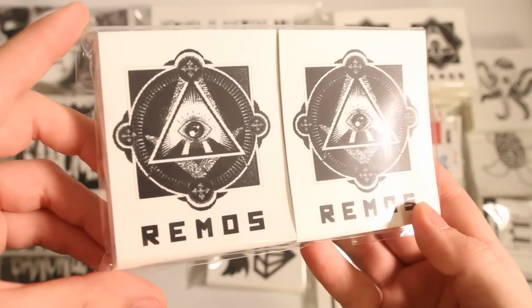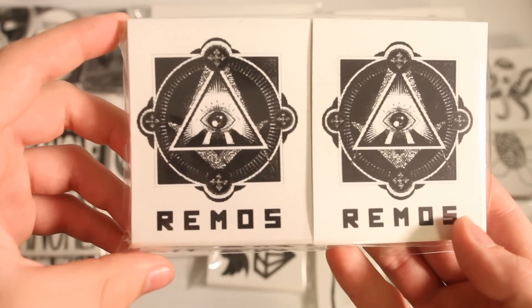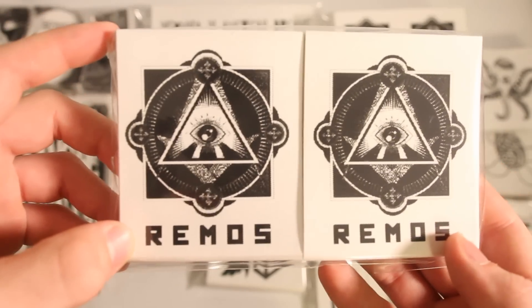Rimo's got 1,000 stickers in this one design — they're 3x4s in kind of the Illuminati triangle style, and then his name down below.